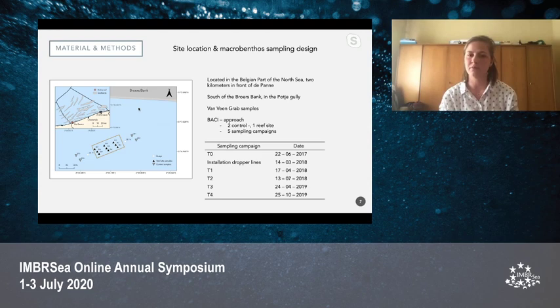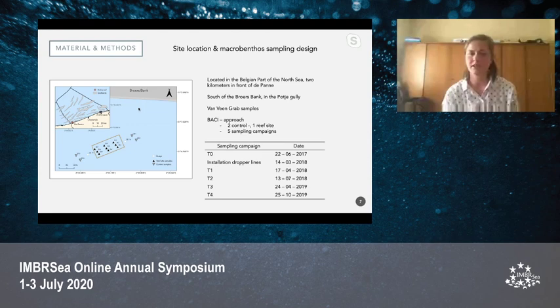The macrobenthos itself was sampled with a van Veen grab, using a Before-After Control-Impact approach. The reef site had nine sampling stations but only one replicate per station per sampling campaign. Two control sites at the west and east sides of the reef site had two sampling stations each, also with one replicate per station. This was done five times: once before the installation of dropper lines and four times after. For statistical analysis, the control sites were treated as one site, otherwise the analysis could not have been done with only two samples.